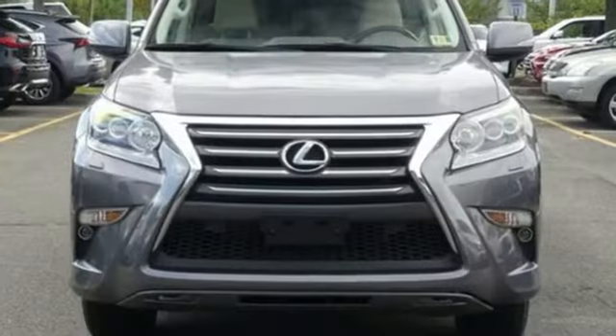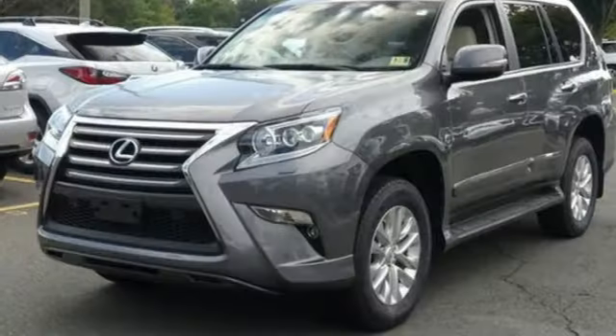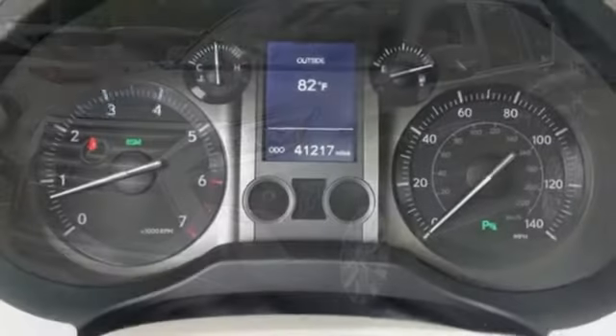Rear parking sensors, integrated navigation system, wireless phone connectivity, dual zone climate control, auto dimming rear view mirror and power heated mirrors.